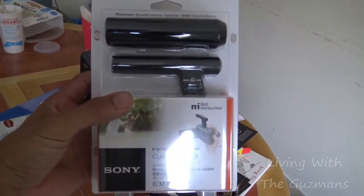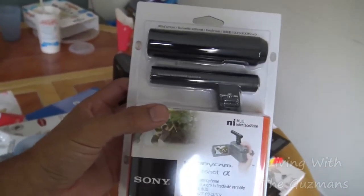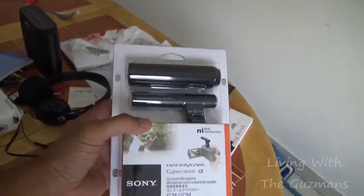So today I got this mic here for this camera that I have on me right now — for the Sony cam. And I got two items that I had purchased on eBay. I'm talking about the mics — these are two of the items that I got.